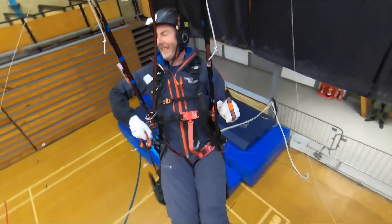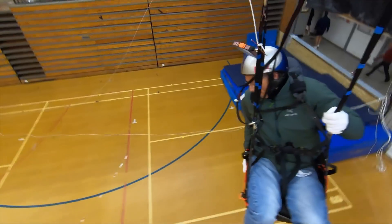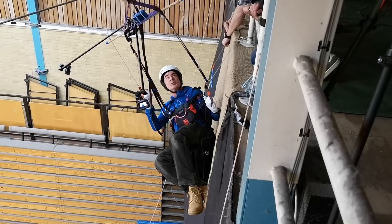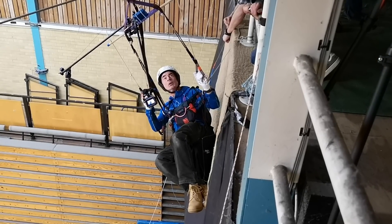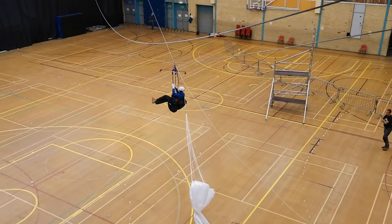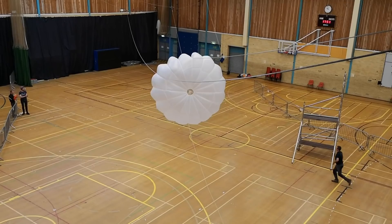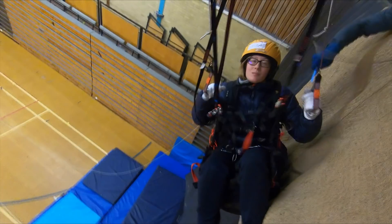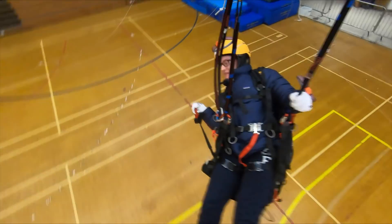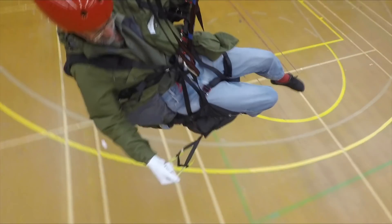In 2019, 55 fantastic paraglider pilots took part in what was then the largest experiment of reserve parachute deployment ever conducted. Pilots were attached to a zipline, we stressed them out a little bit psychologically and then we released them by surprise. They were briefed to throw their reserve parachute as fast as possible and certainly before they reached the end of the line. That experiment was an amazing opportunity to understand pilot behaviour under stress and also to study the performance of reserve parachute systems.